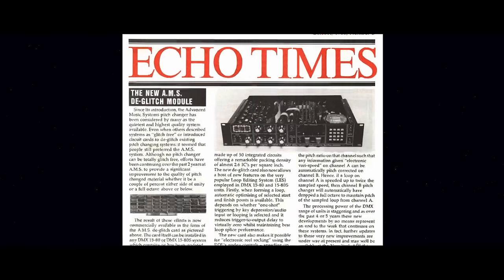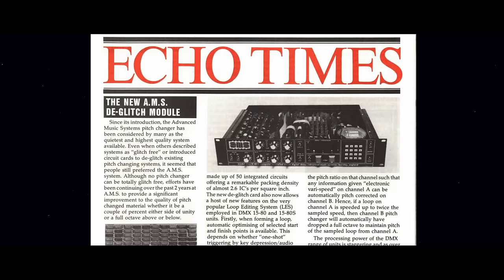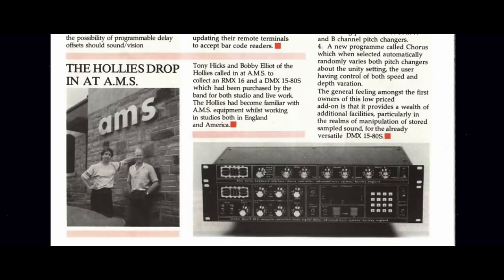Then the market said, 'we love your delay but what we really want is a pitch changer.' I used the 8086 processor from Lucas to do pitch changing. Then people said they wanted a digital reverb, so we produced the RMX 16 — notoriously used by most British 80s artists and still in use today in the studio.